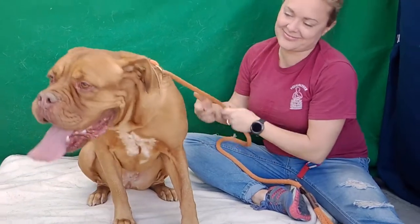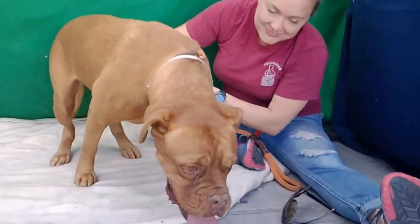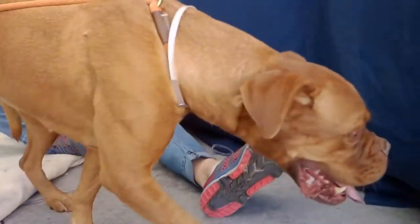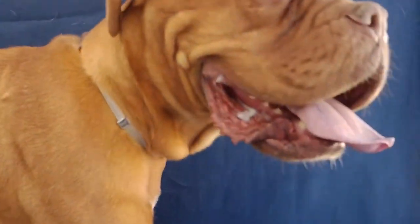So come on down to the Baldwin Park shelter, meet our friend Luna, and take this big girl home with you. She's going to give you so much love. She's ready to go to her new home.